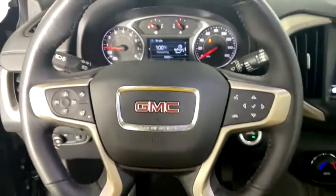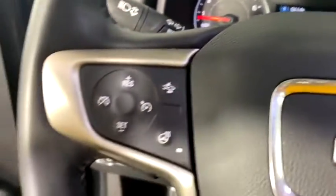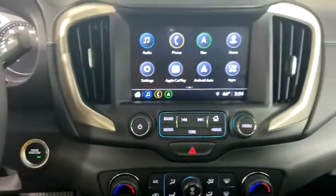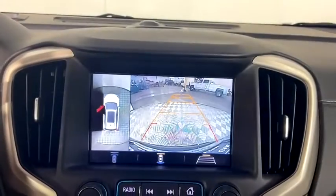Universal garage door opener, power windows, fog lights, security system, compass, rear window defroster, trip computer, driver and front passenger heated seats, heated steering wheel, electronic stability control.